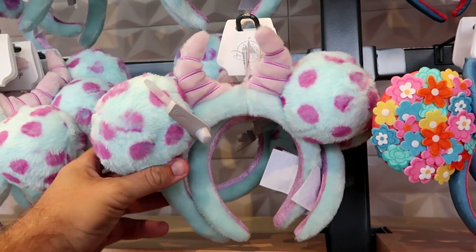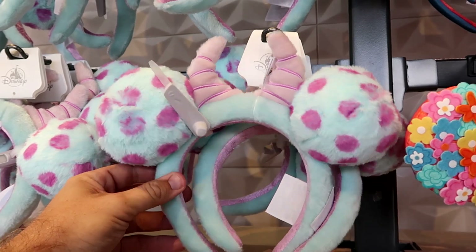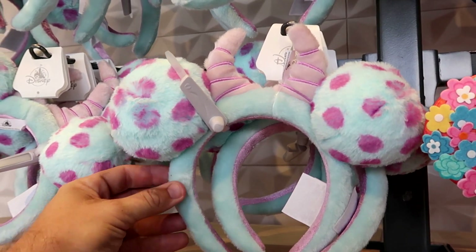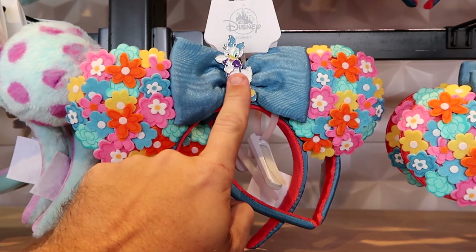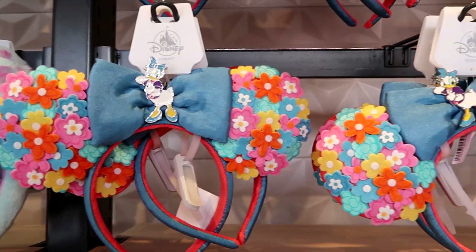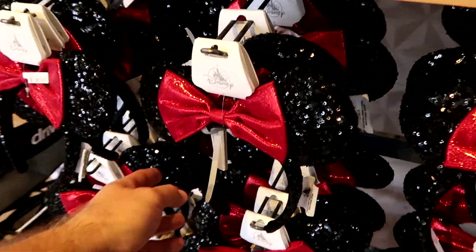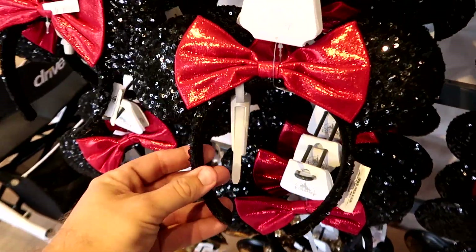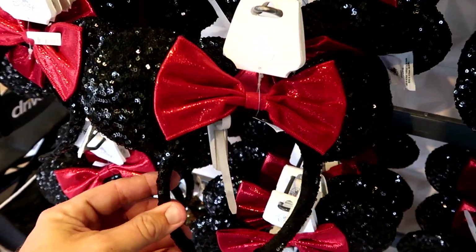Let's check out some of the ears at Disney Style. They have a Soli pair — very, very fuzzy with Soli's horns — $34.99. Right next door is a really fancy pair with all the embroidered flowers and a Daisy Duck charm front and center — also $34.99. And they do have a very sparkly pair of ears with black sequins, perfect for the Florida sunshine — you can see them shimmer — for $35.